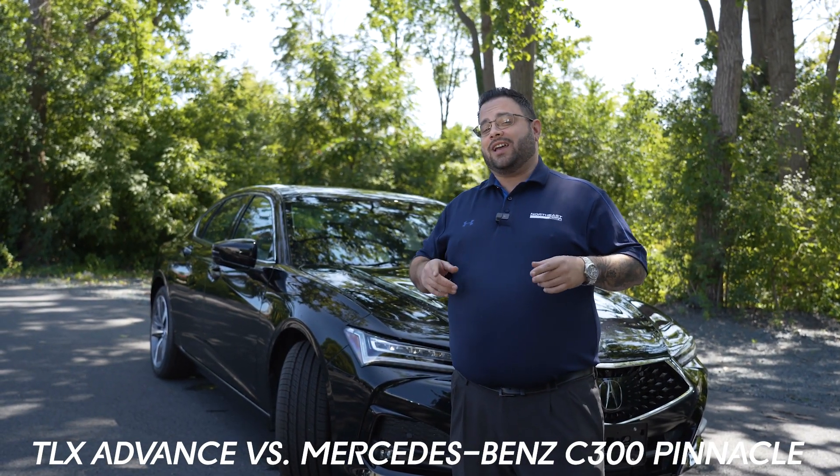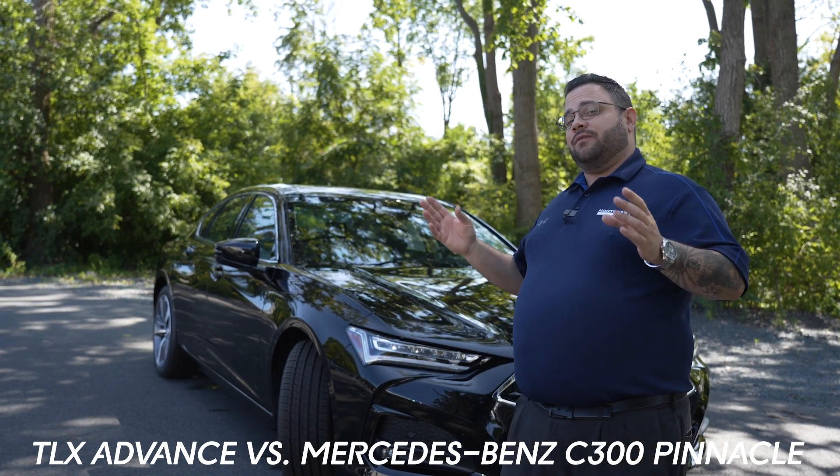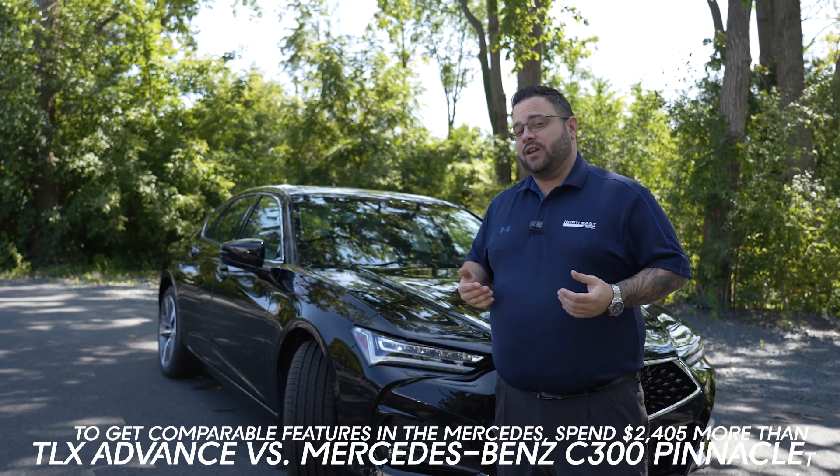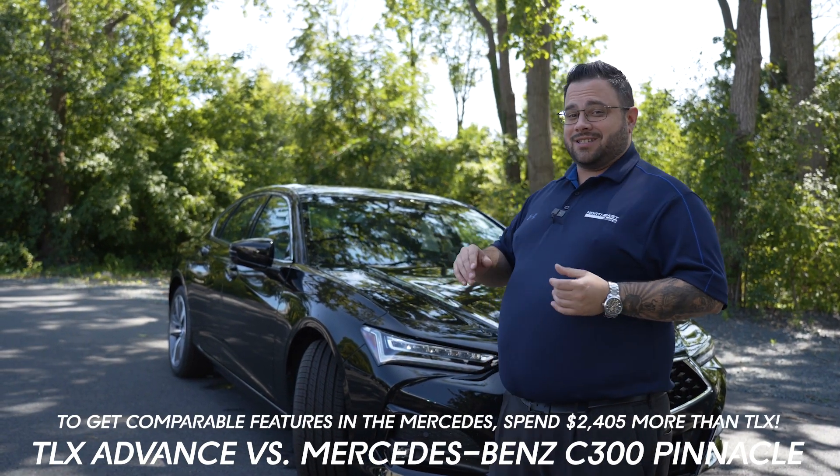Aside from that, you also get a heated steering wheel included in the vehicle. Now these are some features that collectively add immense value to a vehicle. However, we are priced $2,400 less than Mercedes.